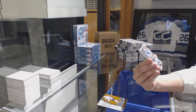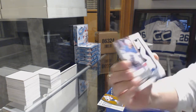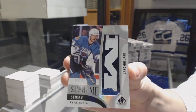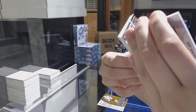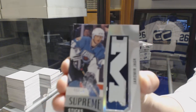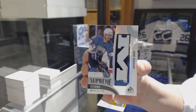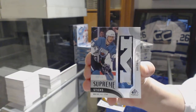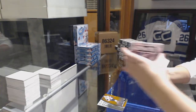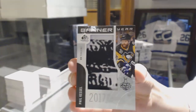We've got a Supreme Sticks number 5 of 15, Yamir Yager — I'll have to look up the team, but that is awesome. And a Banner Year 2017 Stanley Cup Final for the Pittsburgh Penguins, Phil Kessel.